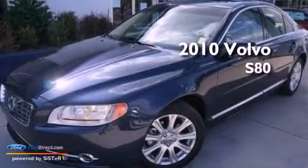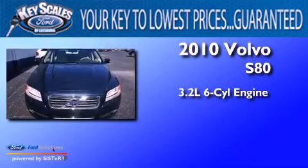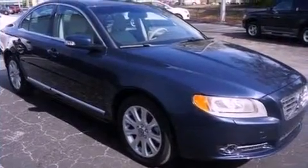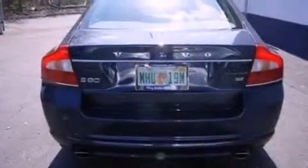This is a 2010 Volvo S80. It features a 3.2-liter six-cylinder engine, an automatic transmission, and a clean non-smoker interior. Its top features include a low-tire pressure indicator, an eight-speaker audio system, aluminum wheels, and traction control and stability control systems.